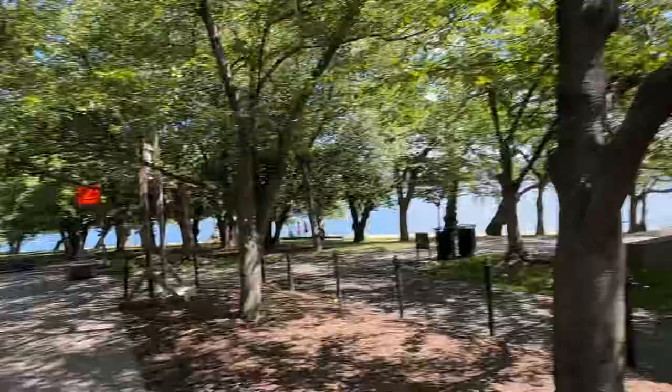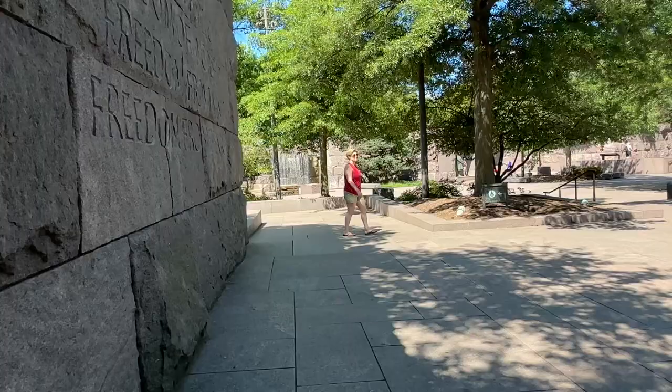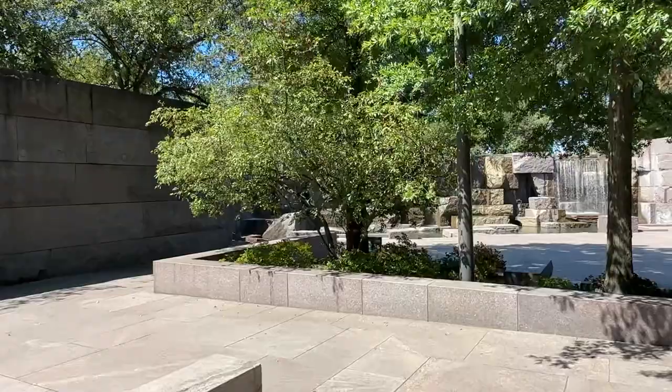Located through those trees is the Thomas Jefferson Memorial. So let me just take you around so you can see this beautiful water feature. I don't know why there's a detour, but the water feature is right through here. This is the water feature — you can walk around it.